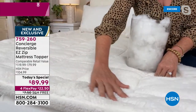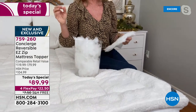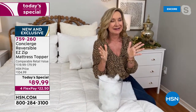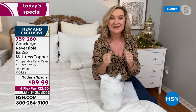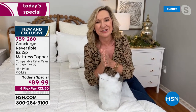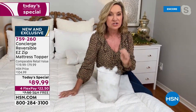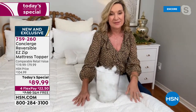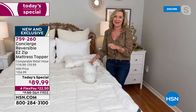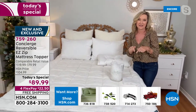Everything is box quilted, with a frame border around the edge — nothing shifts, nothing bunches. Think about your mattress: this is like adding a luxury pillow top that's removable and washable. If your mattress is new, protect it. And if it's old, protect yourself from it — your mattress harbors a lot of moisture and dead skin, so you need something removable and washable. We've upgraded it in every way: comfort, help with climate, and ease of care, only here at HSN.